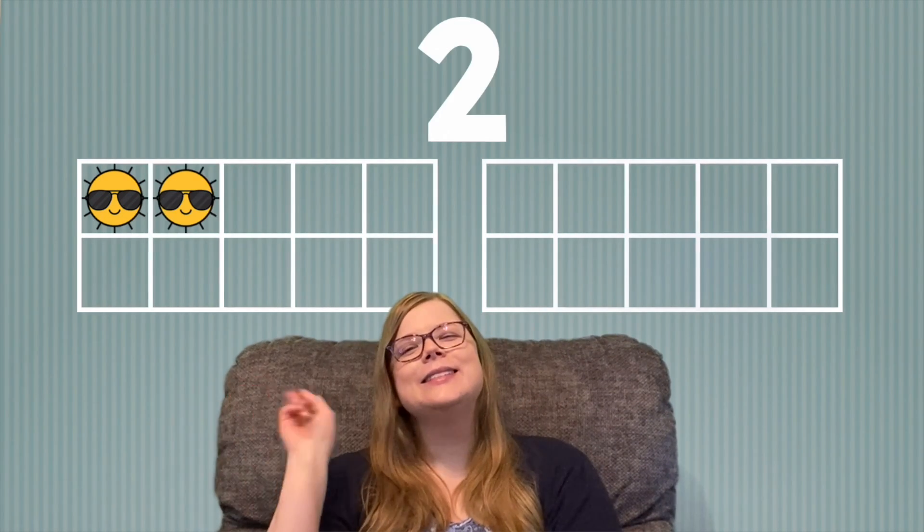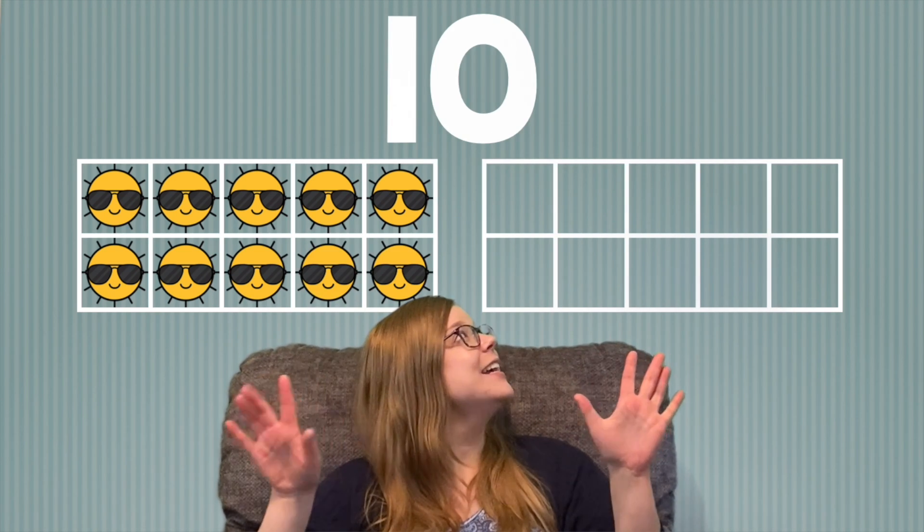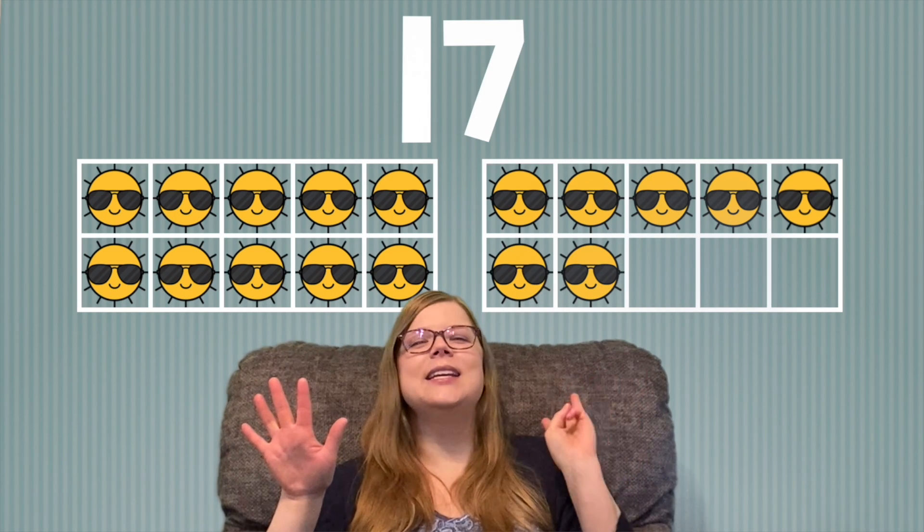Let's practice counting to 20 one more time before we start counting other things. Are you ready? 1, 2, 3, 4, 5, 6, 7, 8, 9, 10, 11, 12, 13, 14, 15, 16, 17, 18, 19, 20. Great job!